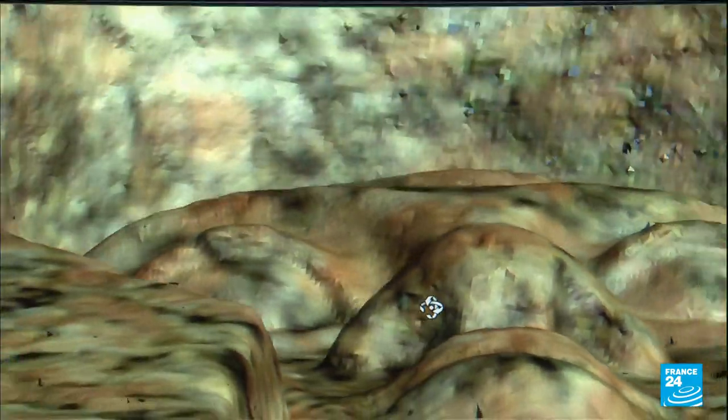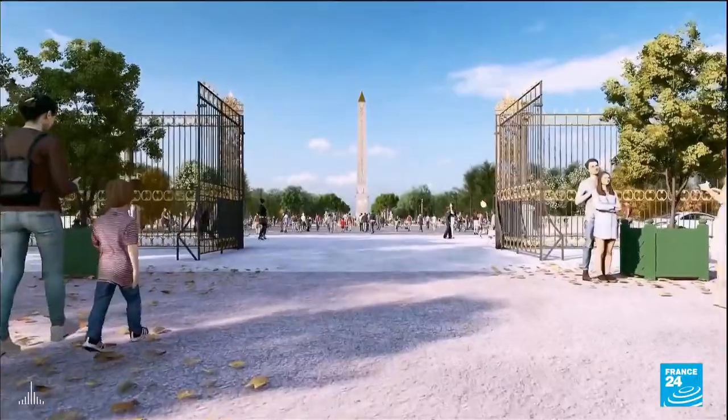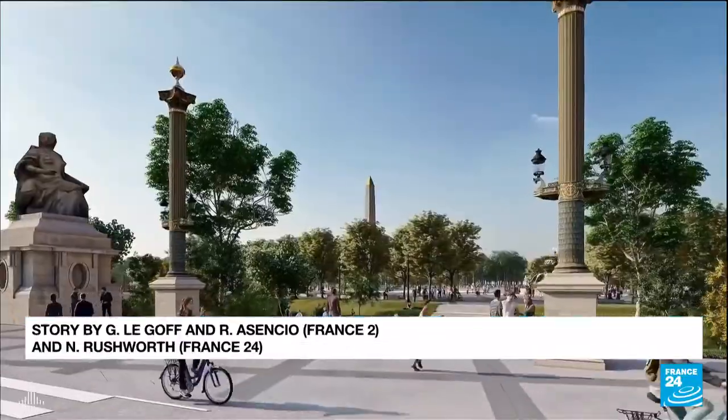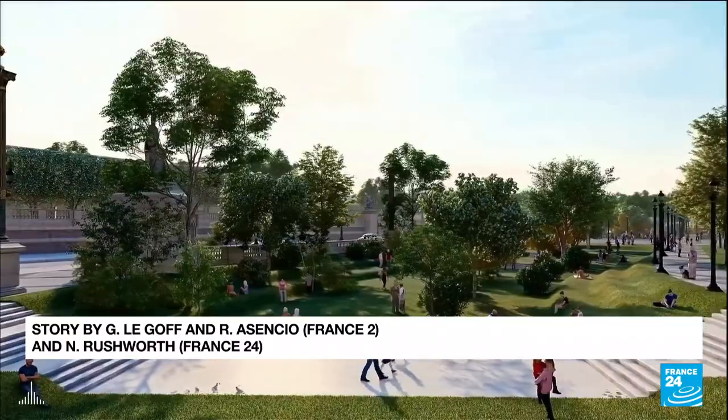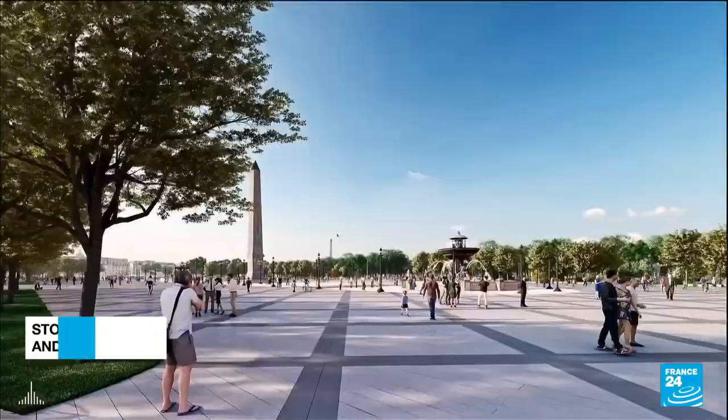Once the project is completed, the newly restored obelisk will be in a revamped Place de la Concorde, which will be transformed into a green space ahead of the 2024 Paris Olympic Games.